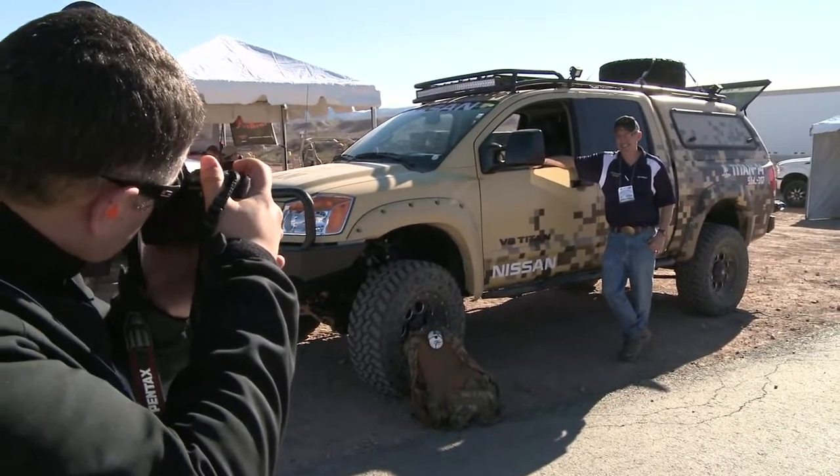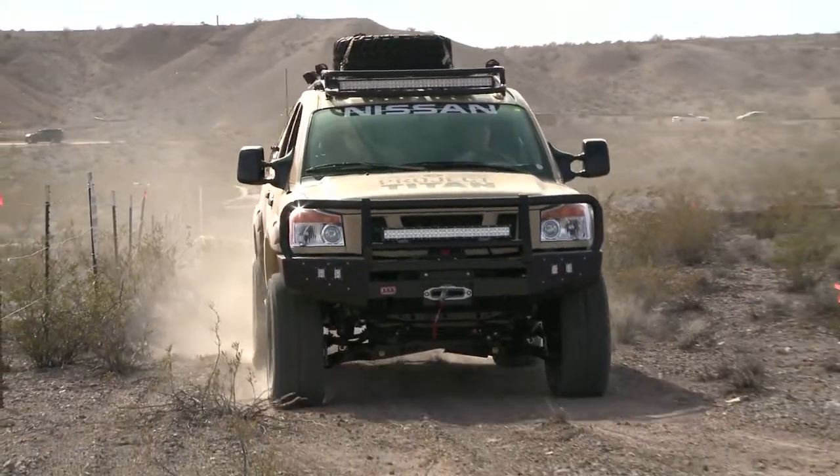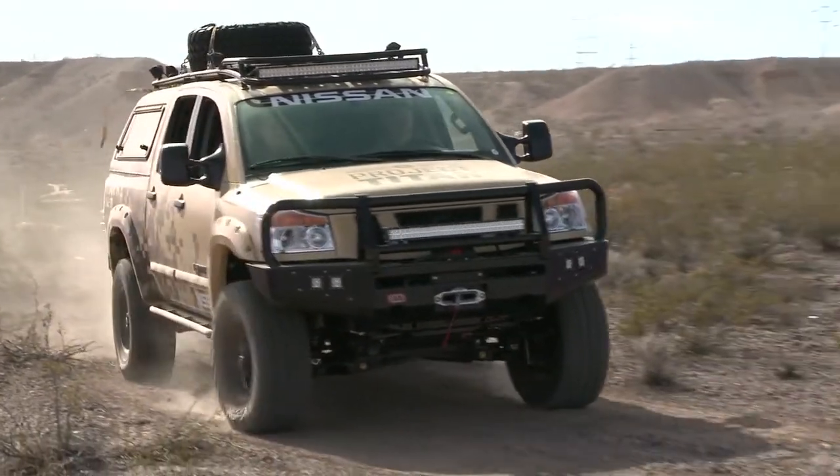Project Titan was at the show's Day at the Range, giving rides to fans who were also looking forward to the next-gen Titan. That truck is badass. I cannot wait to have that power on the dirt, in the mud, in the forest, in the rivers, in the lakes. I want to take that and turn and burn it — I want to put it to the test.